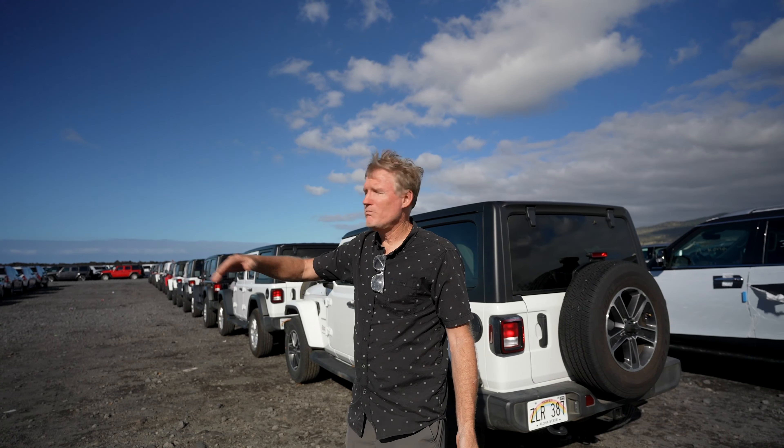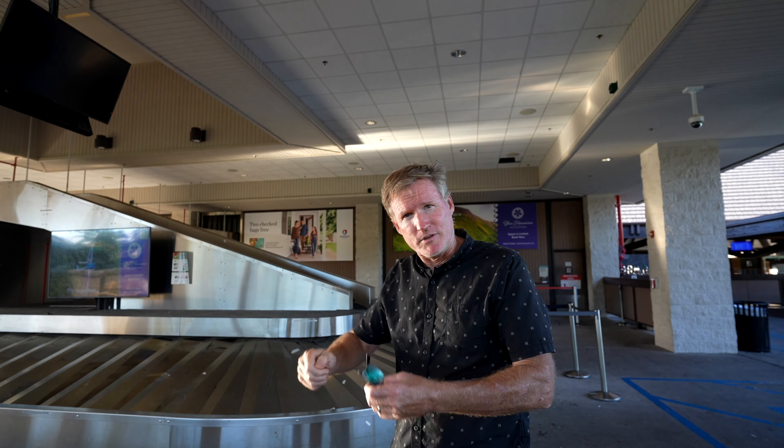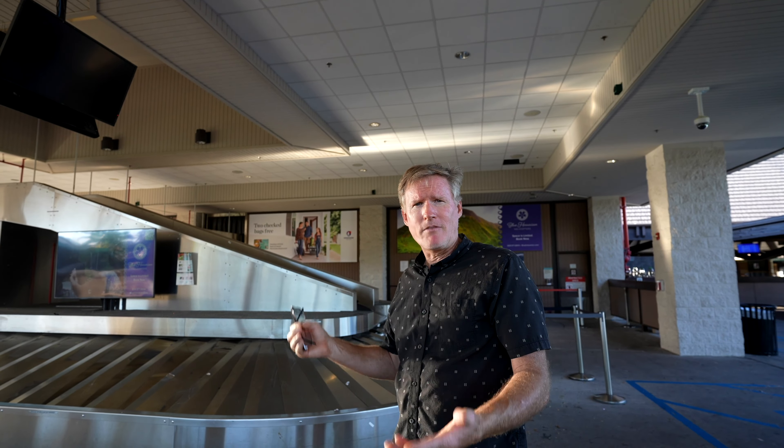Our airport is old and, unlike places on the mainland, we are slow to fix and update things. The baggage carousel clogs up and stops pretty much every single time. It's kind of a running joke — they do get the luggage off eventually, it just takes a couple of cycles with someone going up top and jiggling things around. Remember to have a little understanding and patience, because we're not like those big-city airports.